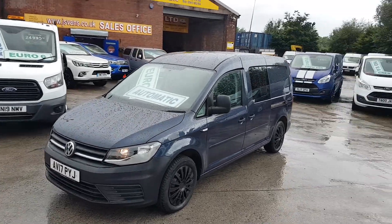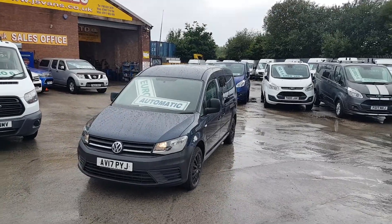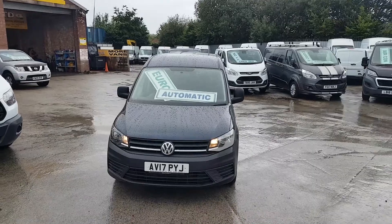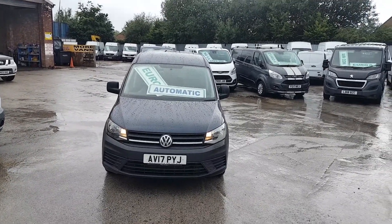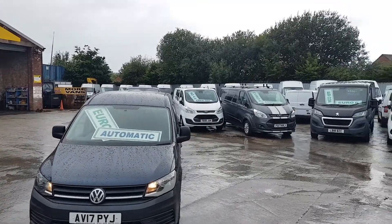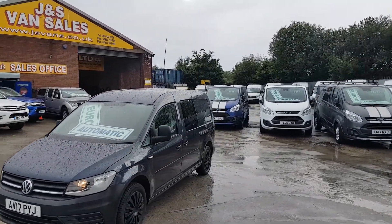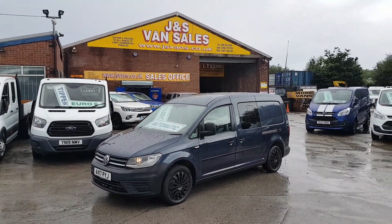Welcome to JNS Commercial Van Sales Limited — apologies for the weather today, a little bit wet over here in Manchester. We've got a super looking 2017 Volkswagen Caddy Maxi Combi crew van. It's a five-seater, 2017, with good spec on this vehicle and lots of extras.